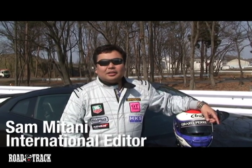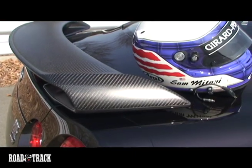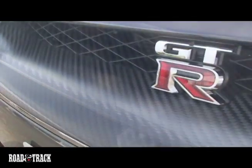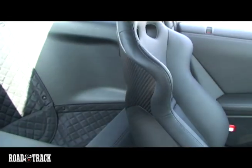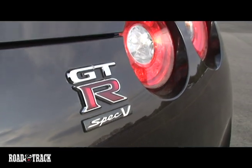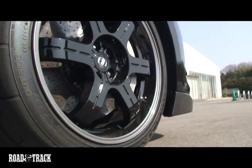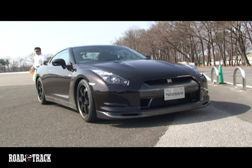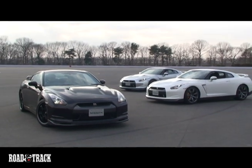I'm here in Tochigi at Nissan's proving ground to test the brand new Spec V. Unfortunately, for 2009 it won't be coming to the US market, but there is a chance that it will be in the US in 2010 or 2011. Here it's about a $170,000 car, so it's more than twice what the regular GT-R is. There's a lot of things to it, like $50,000 carbon brakes, the new wheel, lots of carbon fiber, and it's a two-seater. So we'll see how it handles on their little twisty racetrack.